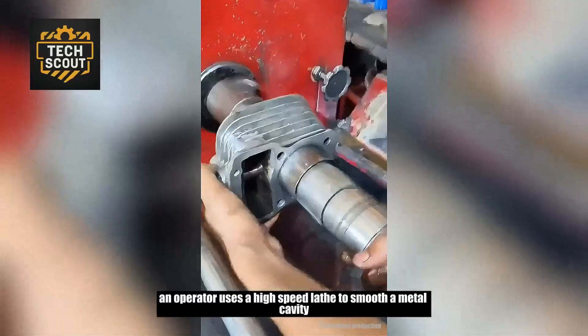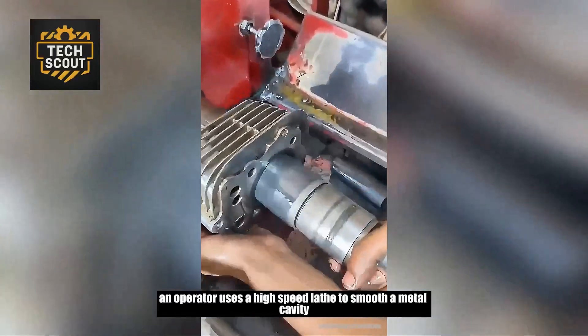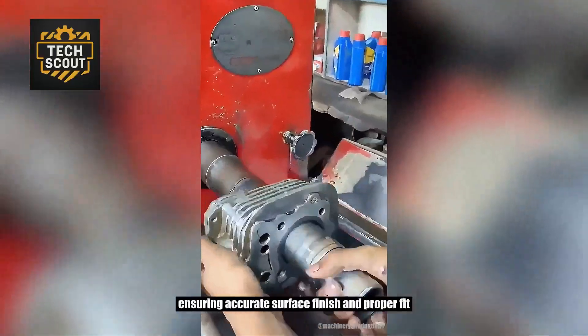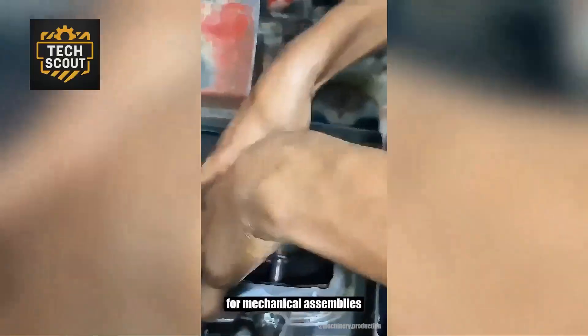An operator uses a high-speed lathe to smooth a metal cavity with precision. The rotating shaft removes material evenly, ensuring accurate surface finish and proper fit for mechanical assemblies.